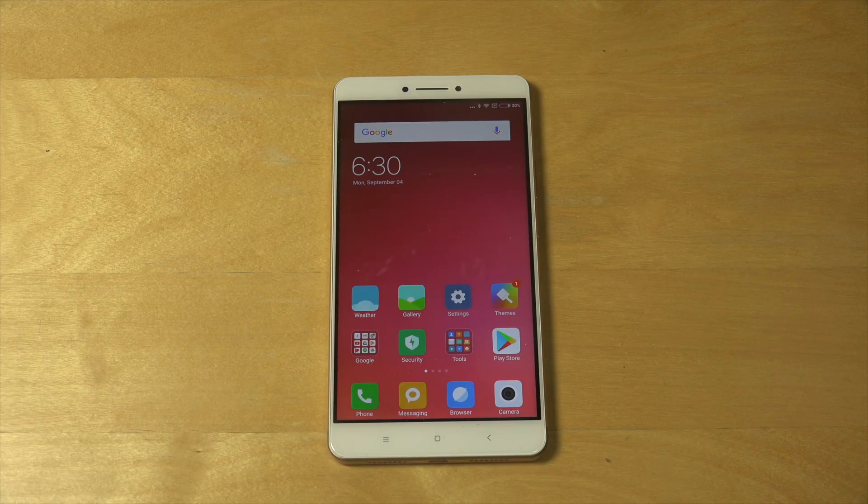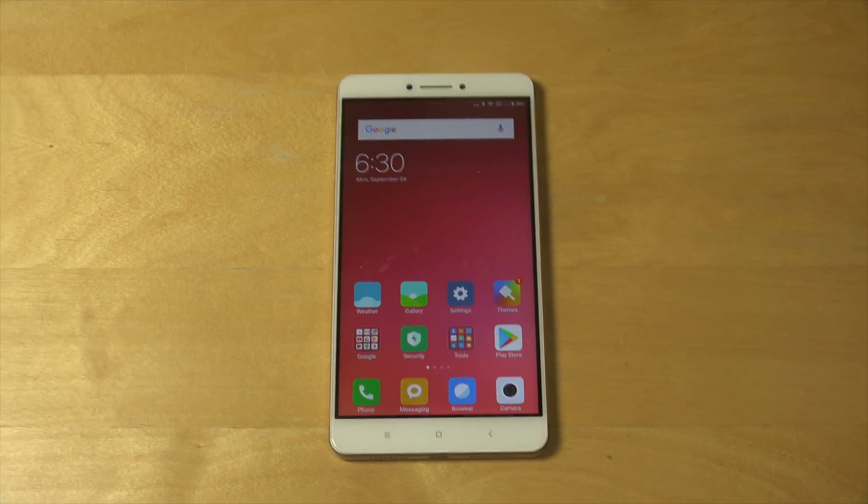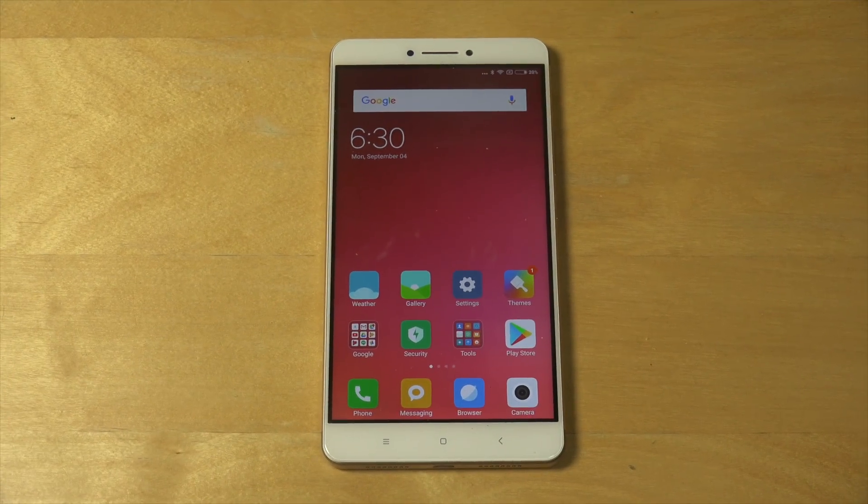Hey guys, so today I want to check out Google Assistant here on my Xiaomi Mi Max phone. I used to set it up here. Let's take a quick look.